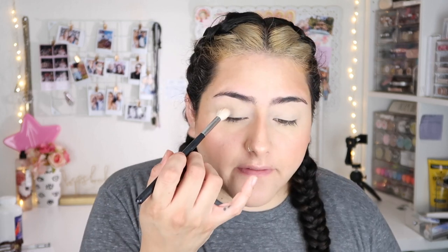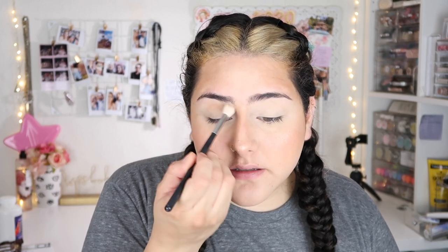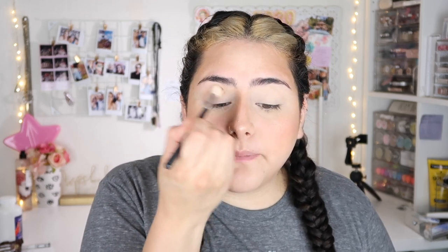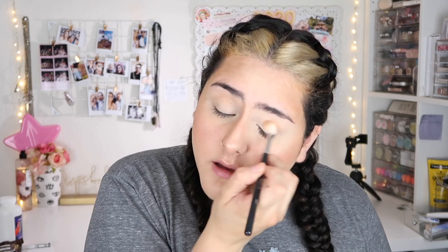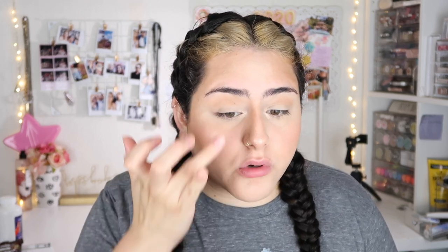For my eyes, I'm literally gonna take the same Hula Bronzer and a super fluffy brush — this is a Morphe M511 — and just put a tiny bit on my crease, just so I can bring a little bit of color back to my lids. It kind of looks cohesive with my contour. Then I'm gonna take a little bit of that Whisper of Gilt highlight and apply it on my inner corner just to bring a little bit of light.